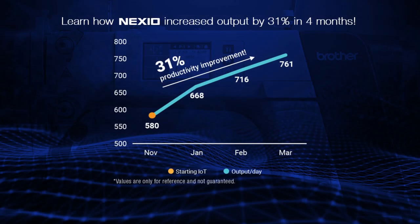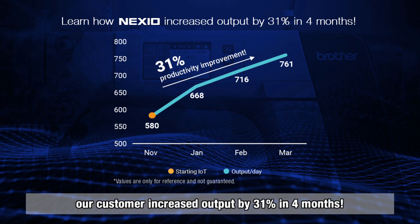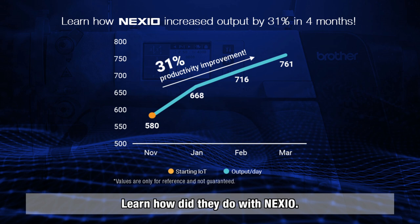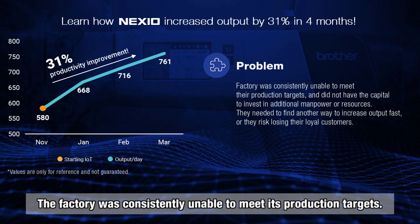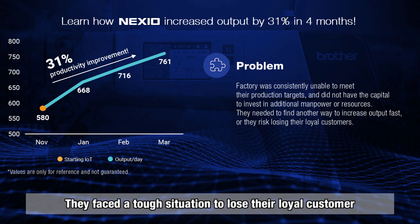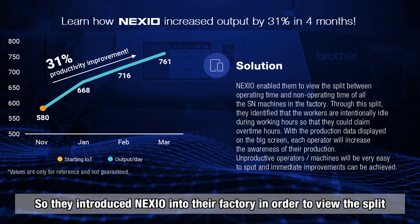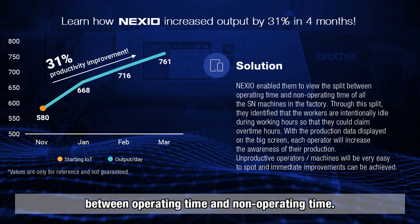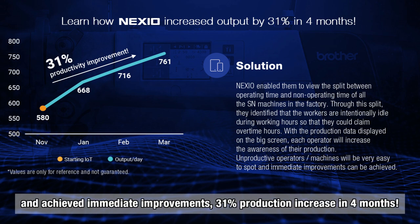How did Nexio perform? Utilizing Nexio's superior features, one customer increased output by 31% in just 4 months. The factory was consistently unable to meet its production targets and faced losing loyal customers if they could not find a solution quickly. So they introduced Nexio to view the split between operating time and non-operating time. Through this, they easily identified unproductive machines and achieved an immediate 31% production increase in 4 months.